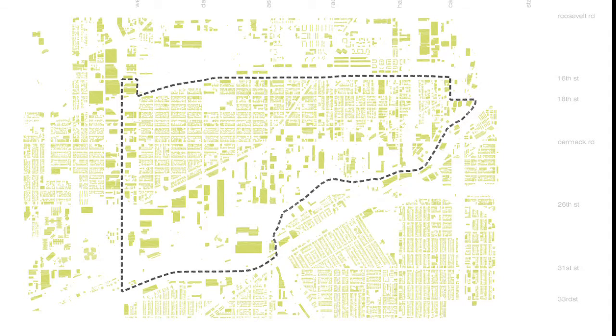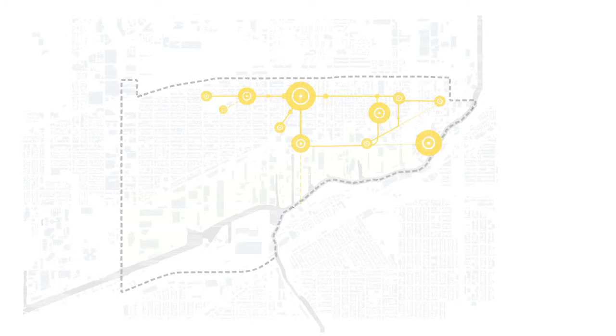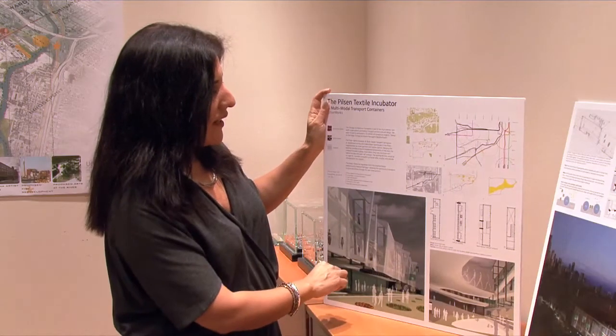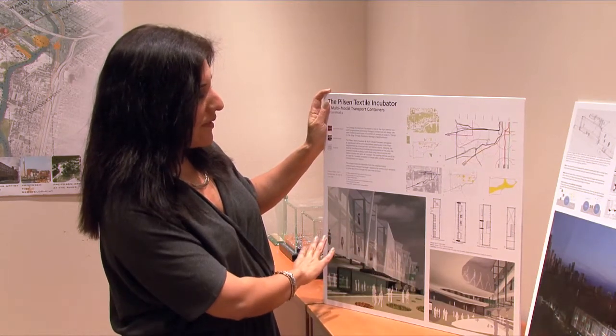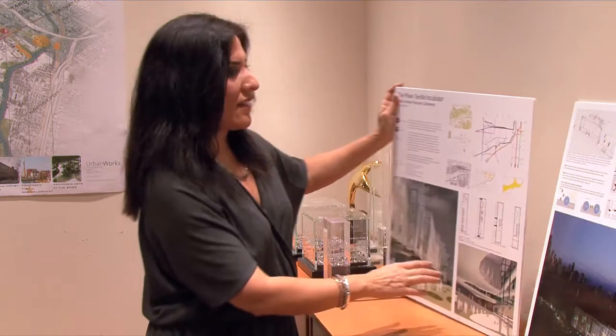We also looked at different areas of activity: buildings, density, hotspots, and what can happen in the future. This was for the design on the edge, where the concept was about reusing the rail and creating a textile center.